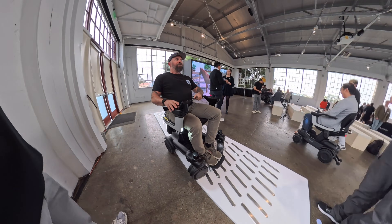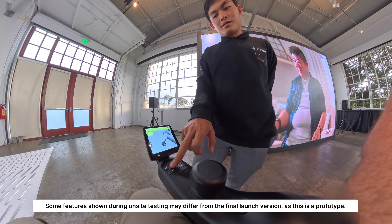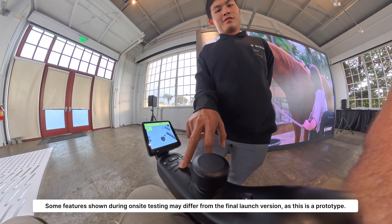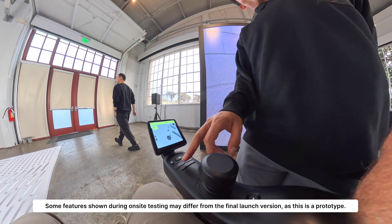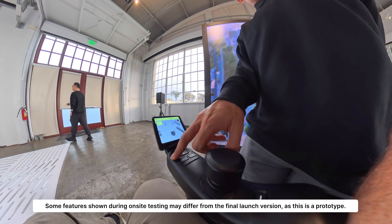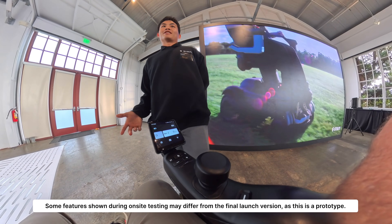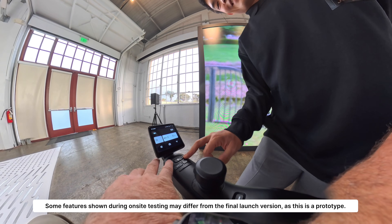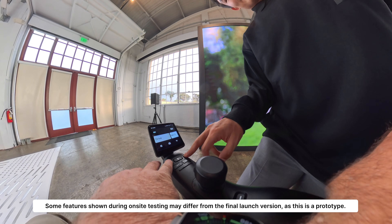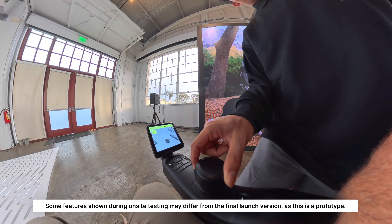What do these buttons do? This one controls speed, this is a horn — that needs to be louder. This is manual mode, so there's no assistant whatsoever. And this is Co-Pilot mode, and Co-Pilot Plus is when you press and hold the button.